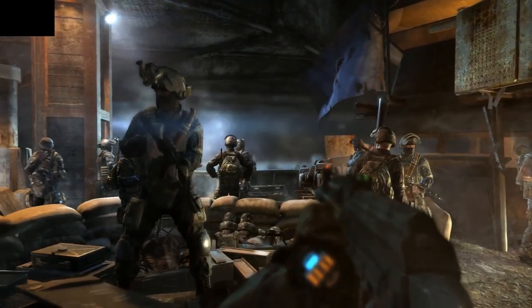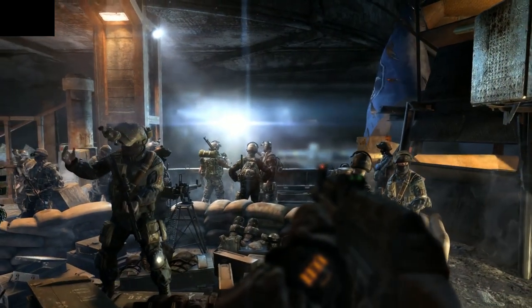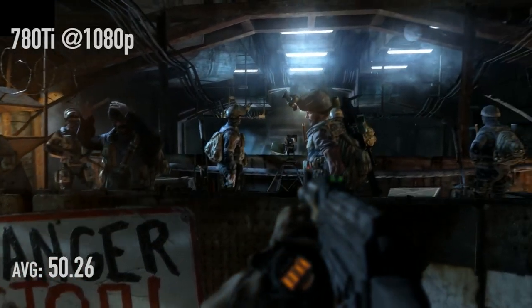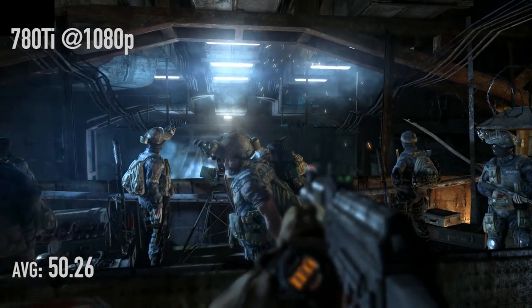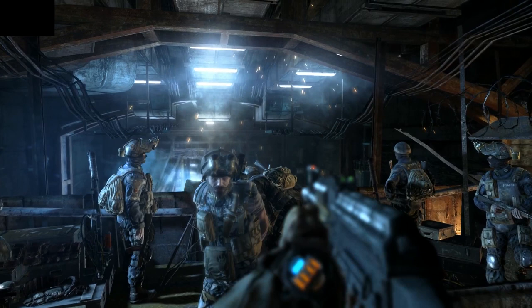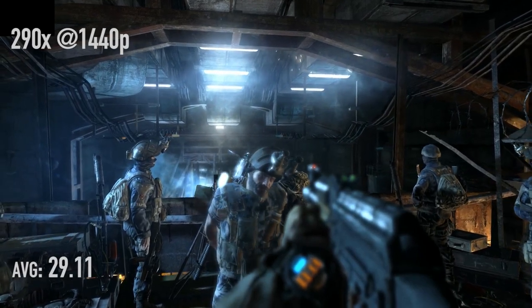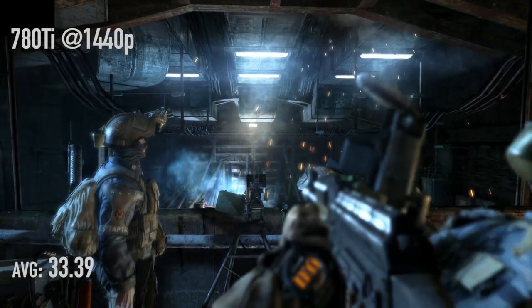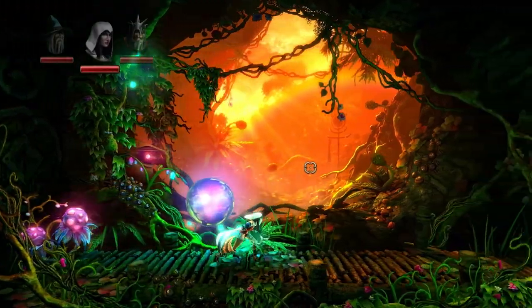If you guys want to see all the frame times for all this stuff, I'm going to put all that information on the website — I didn't want to get into that in the video, it's just too much stuff. But you guys can go to the website, download a zip file, and look at everything. Metro Last Light on the R9 290X at 1080p: 45.04 frames per second. On the 780 Ti: 50.26 frames per second. Bumping up to 1440p, the 290X is 29.11 frames per second and the 780 Ti is 33.39 frames per second.